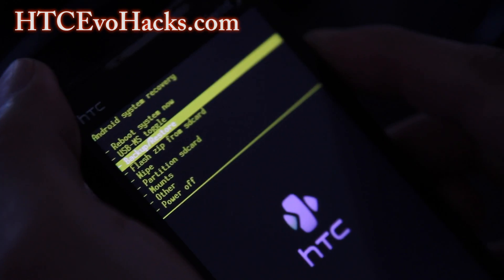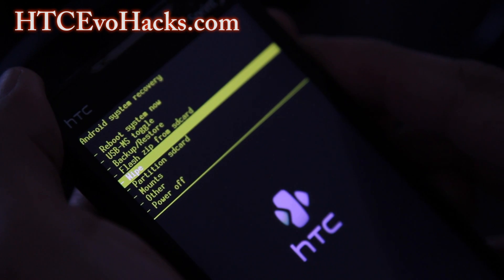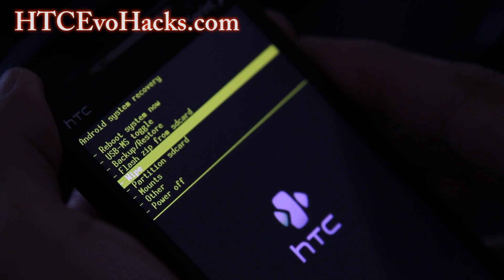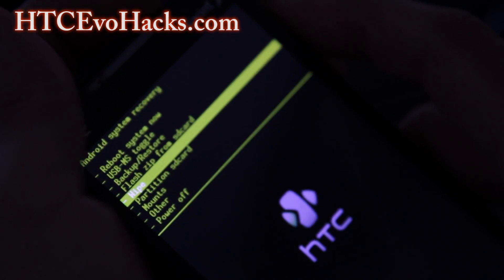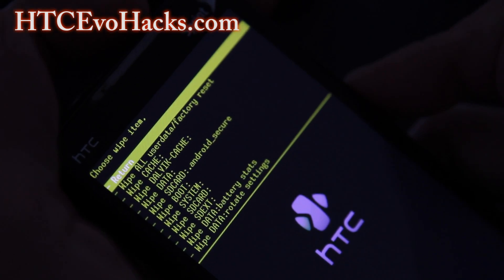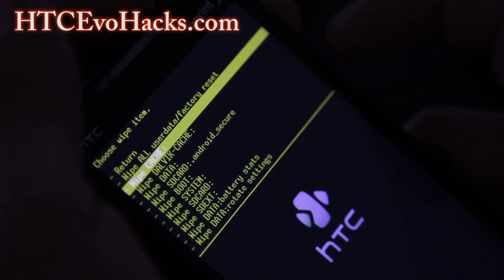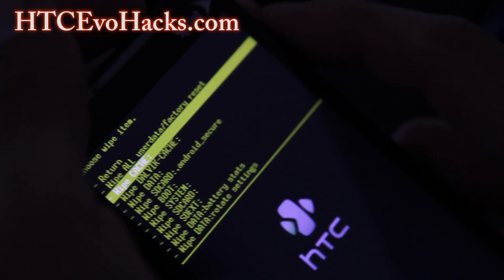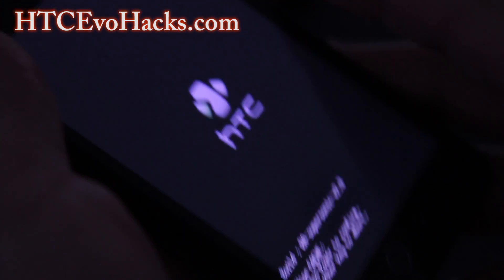For this version it's under Wipe, but on other versions it should be under Advanced, and there should be an option for clearing or formatting the cache. Cache can be formatted anytime because it's temporary data — it won't hurt your system. Hit the power button for Wipe Cache. You can also Wipe Dalvik Cache, which is a similar thing, but usually it's the cache partition that causes problems.